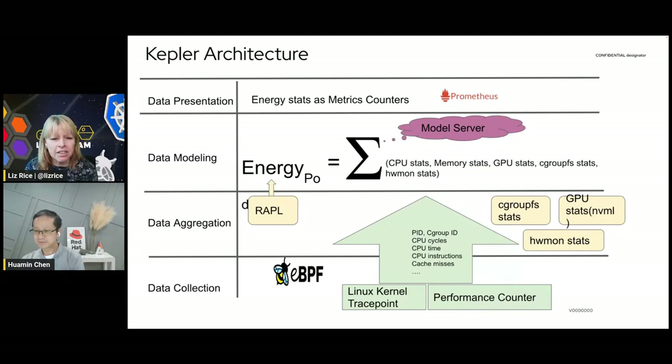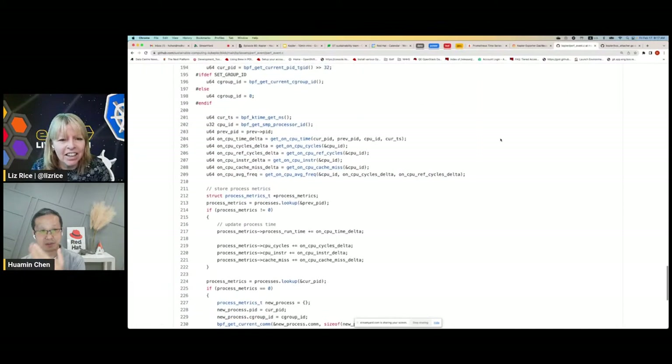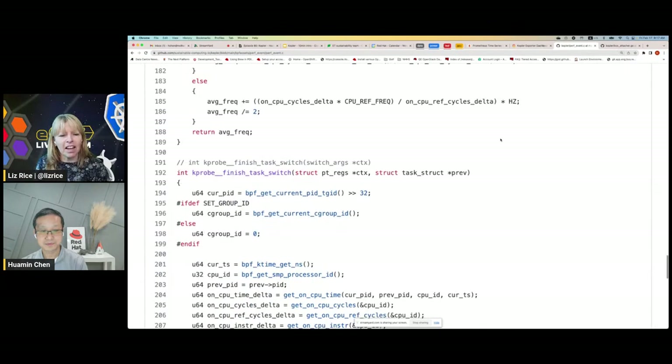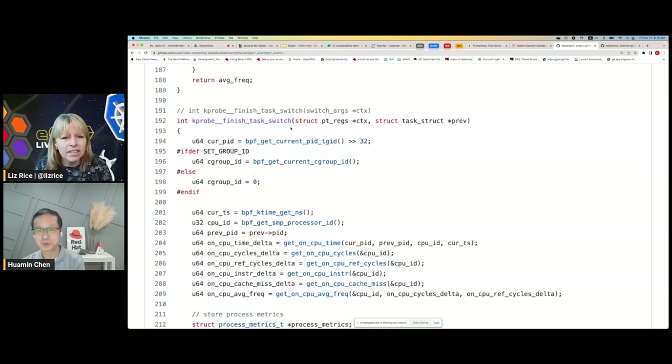The question was: where exactly is it hooking into? We use a kernel probe into the finish_task_switch function — this is the function called whenever a process is being swapped out and a new process is being swapped in. Once we get into this function, we get the process ID, we get the cgroup ID using eBPF functions. Then we get the timestamp, the CPU ID, and we look up on the CPU ID and process ID to find out how much time this process has spent on the CPU.